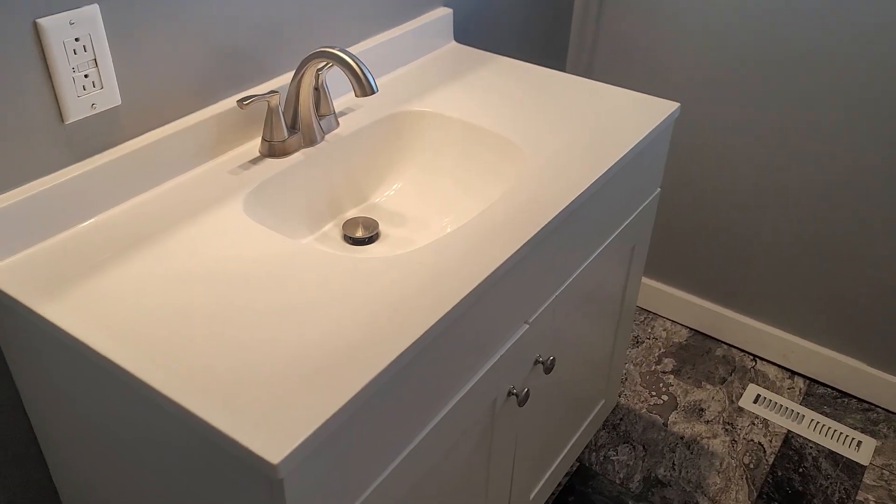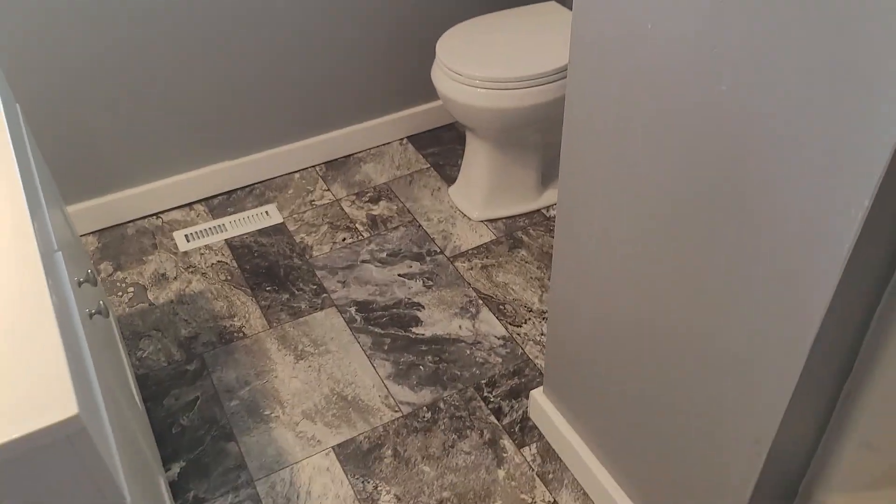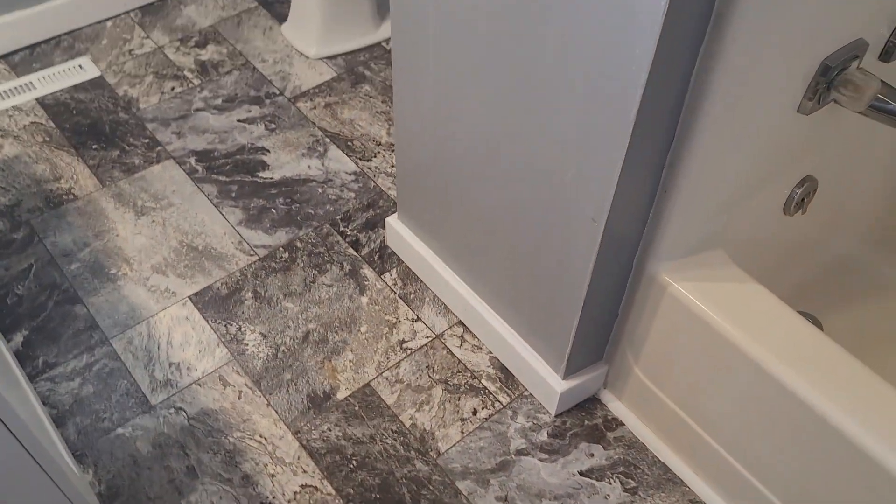New vanity and new toilet. This is a linoleum floor — it's not tile — and there's the tub. Coming down the hallway again, we've got the next bedroom. This bedroom is probably about the same size as the other one. It doesn't have bifold doors, but it does have a nice deep closet.